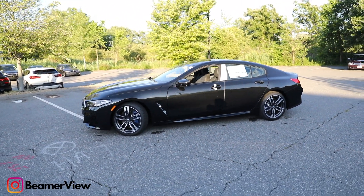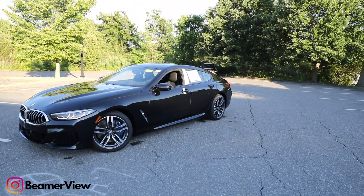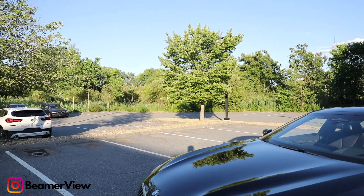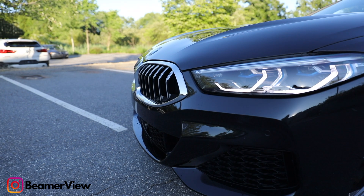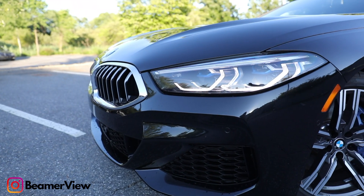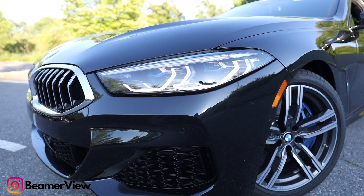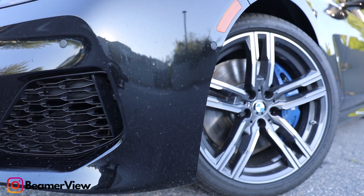They are introducing the 8 Series Alpina — you can actually build it on the BMW website now, which is really nice. And as soon as it comes to the store, I'll be sure to get a video of that. So make sure you guys subscribe to this channel, because I'll be one of the first ones to get a nice video of the Alpina B8, coming out later on this year, maybe early into next year.